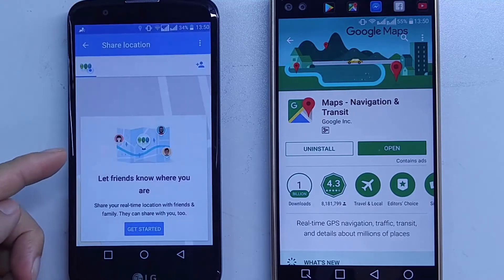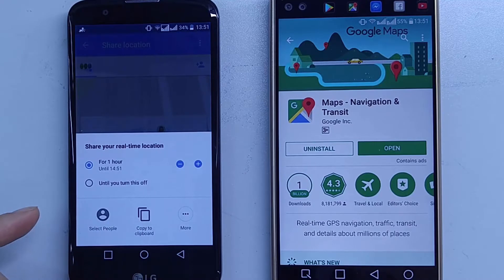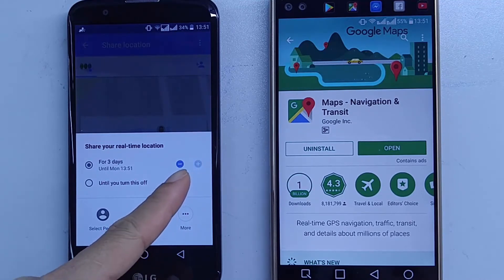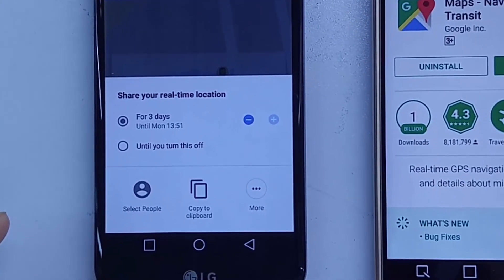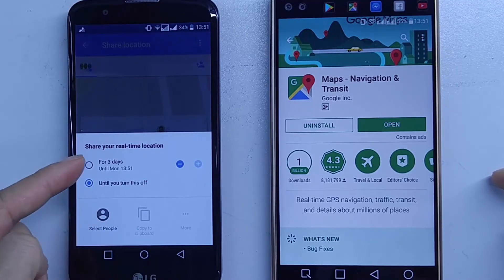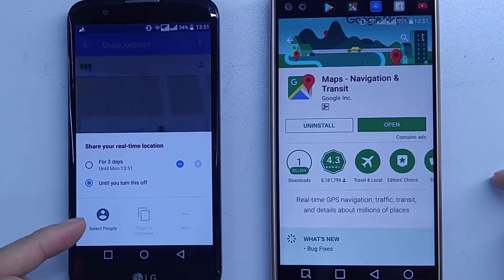It says 'Let friends know where you are,' so we tap Get Started. Here we have several time periods to share the location: one hour, two hours, three hours, up to two or three days. Furthermore, we have an unlimited option to share the location until we turn it off. With the unlimited option, there is only one way to share — by selecting people directly.